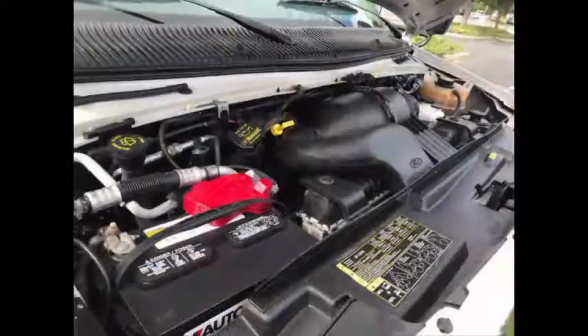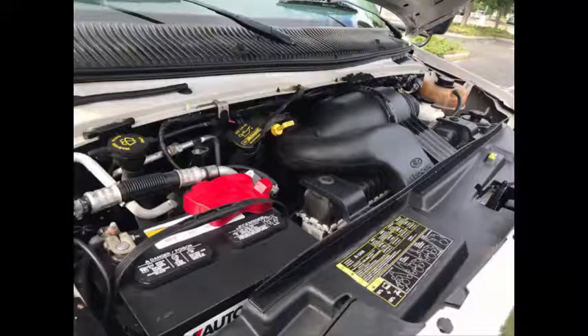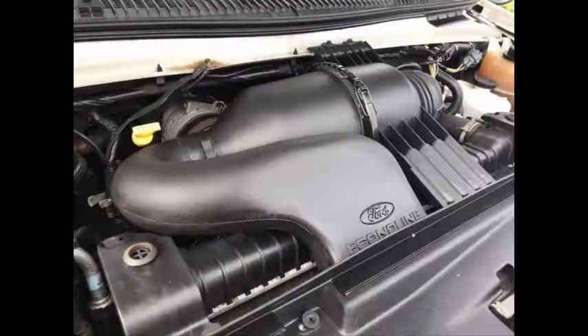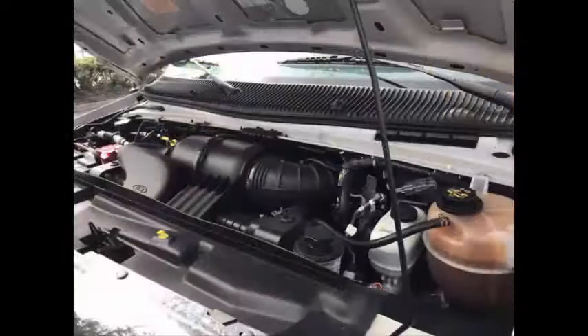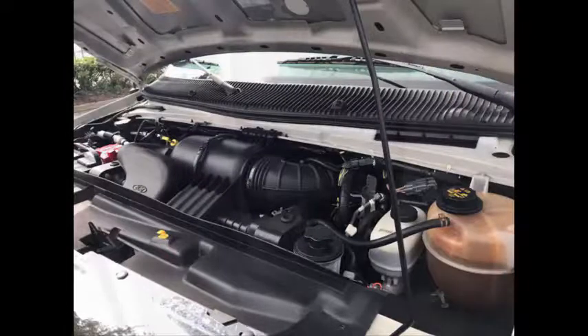It has a 6.8-liter V10 Triton gas engine and a 5-speed automatic transmission with overdrive. The motor is quiet and powerful, and the automatic transmission shifts smoothly. All electrical and mechanical equipment is in proper working order.